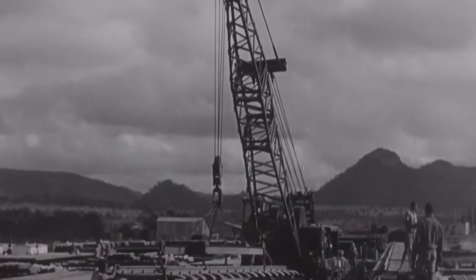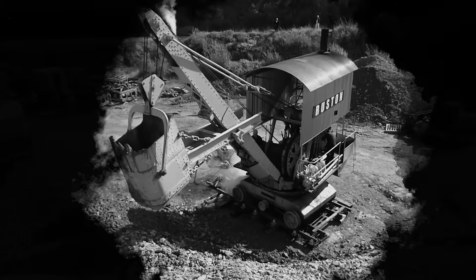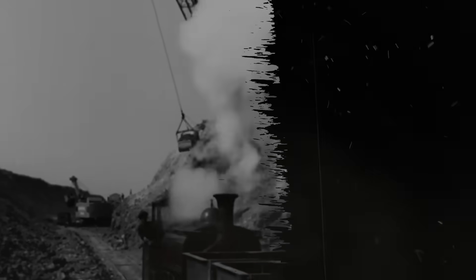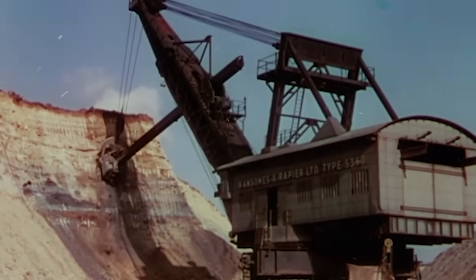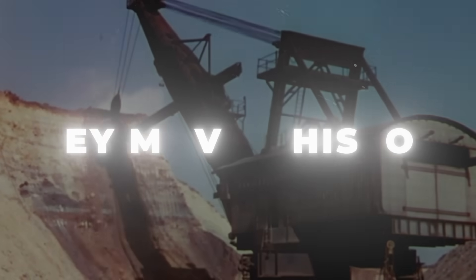Today we will explore the history of these iron giants: the steam shovels, excavators, draglines, and cranes that made impossible tasks possible. These machines moved more than just dirt — they moved history.